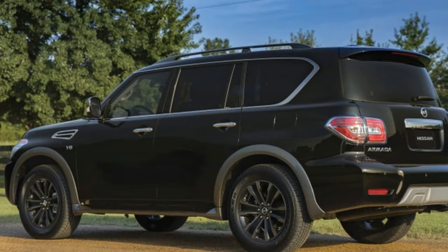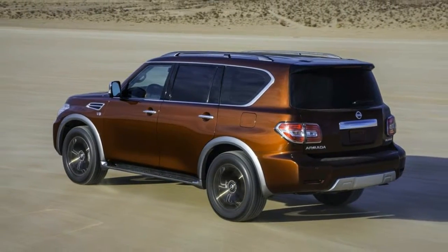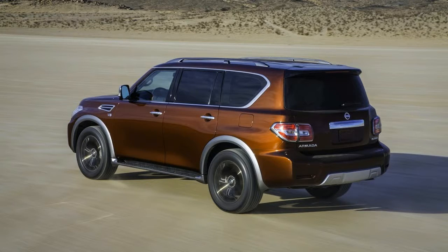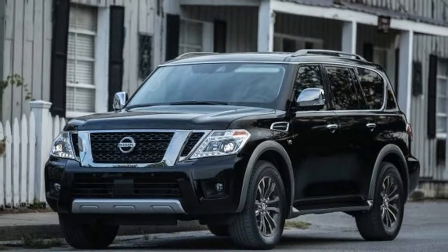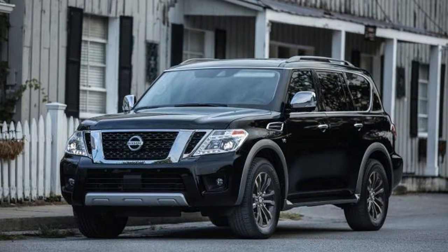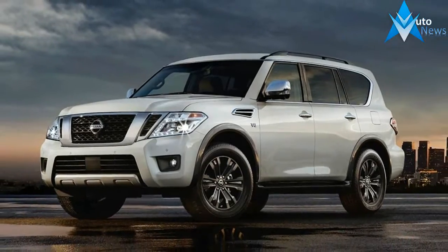This body-on-frame behemoth wields a 5.6-liter V8, good for 390 horsepower and 394 pound-feet of torque. It'll tow 8,500 pounds no matter if it's 2WD or 4WD, and it's pretty handy when it comes to heading off the beaten path.